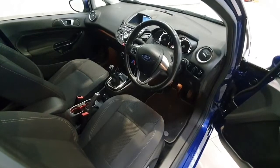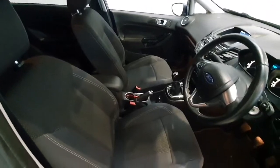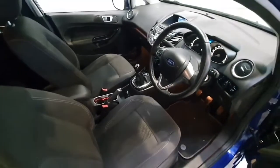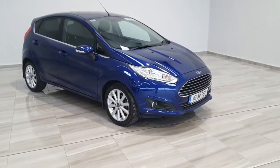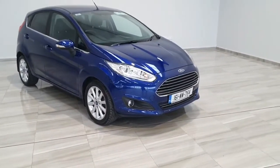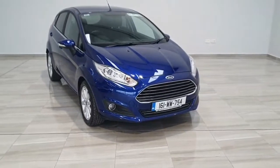It has covered 68,000 kilometres, and as we can see from the inside of the vehicle, it has been very well minded by its previous owner and is in stunning condition. Should you have any further questions or wish to arrange a test drive, please contact us at 045 431 725. We will see you next time.